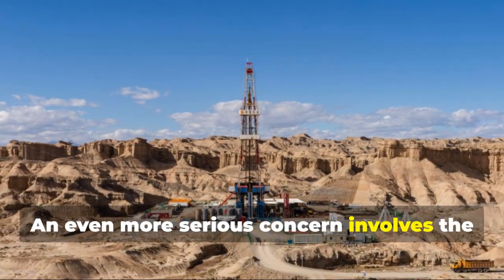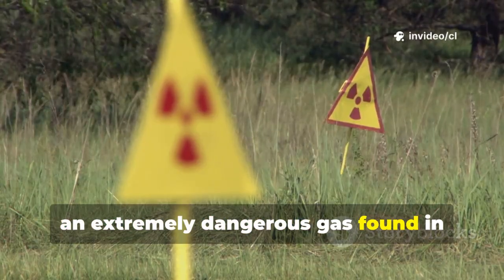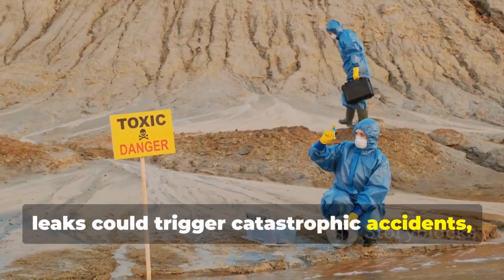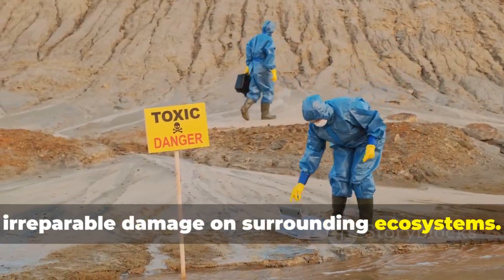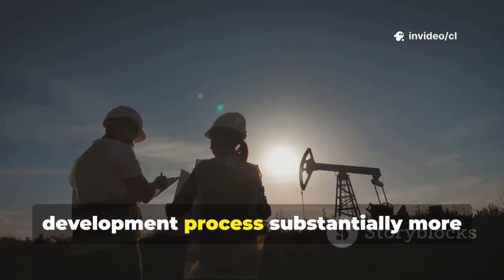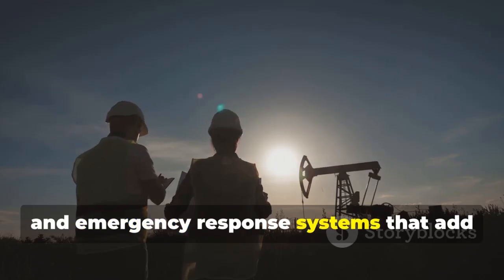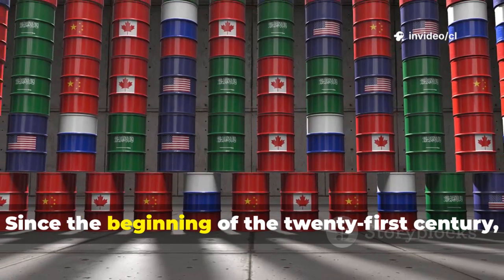An even more serious concern involves the presence of hydrogen sulfide, an extremely dangerous gas found in underground formations. This compound is highly toxic — even minor leaks could trigger catastrophic accidents, endangering worker lives while inflicting irreparable damage on surrounding ecosystems. This reality makes the entire oil development process substantially more complex and hazardous, requiring specialized safety protocols and emergency response systems that add further costs and delays.